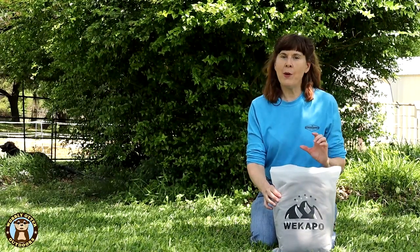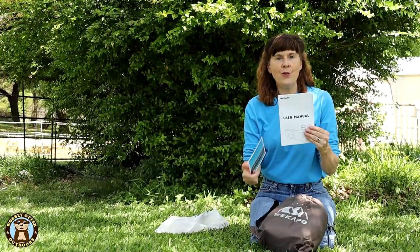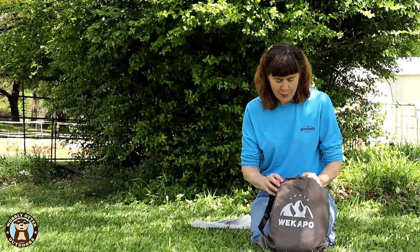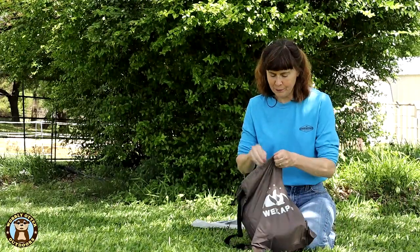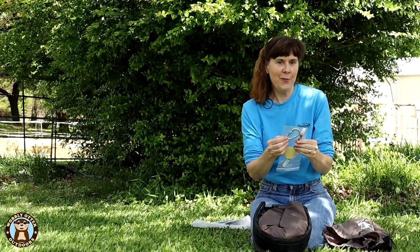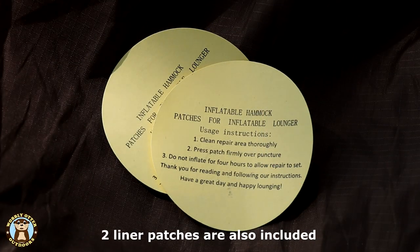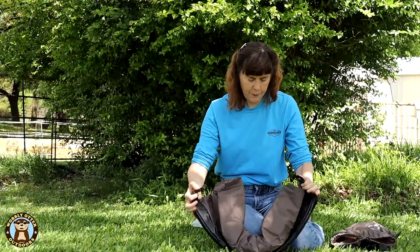The inflatable lounger that made the top 100 list was by Wekipo. It comes with a little 'about us' card and a user manual. There are lots of different colors available, from fun patterns to bright colors or more subdued colors like this taupe one. It comes in a carrying bag with a drawstring closure and a strap. It also includes a carabiner with a bottle opener and a tent stake so you can stake it down, since it's really light and you don't want it to blow away.